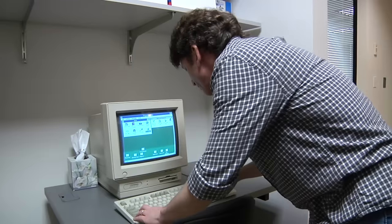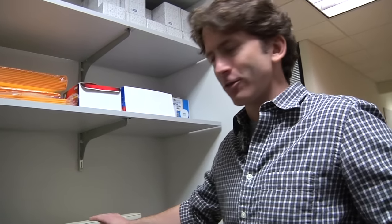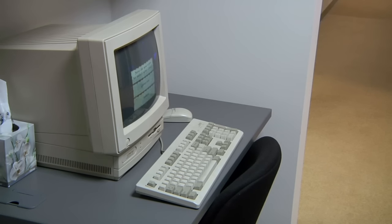This is an old Compaq Presario that we use to still play our old games, like Arena here. Once in a while you'll find somebody sitting here playing through Arena.